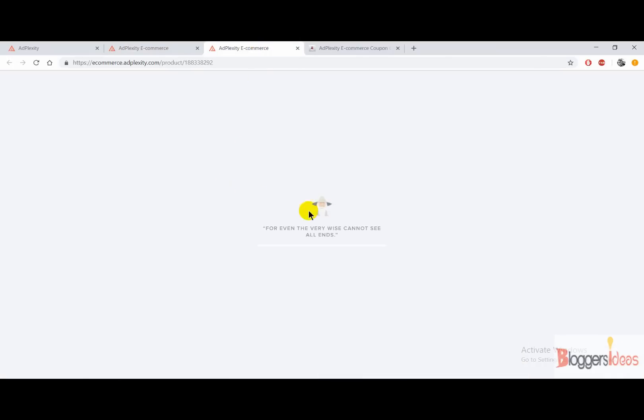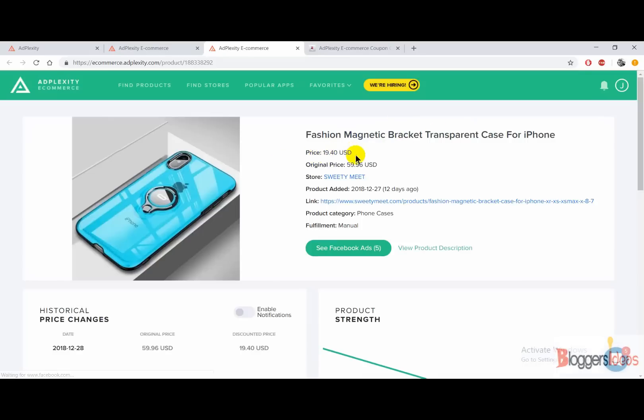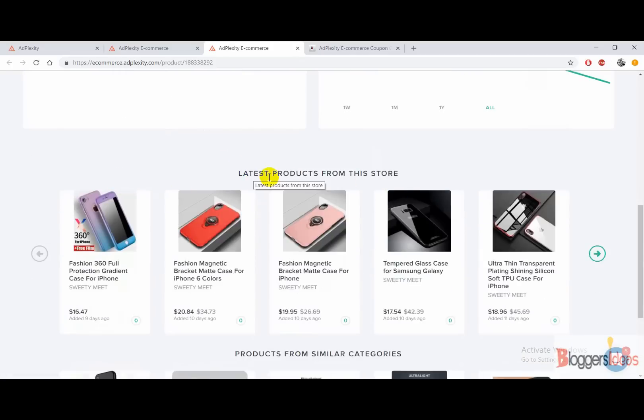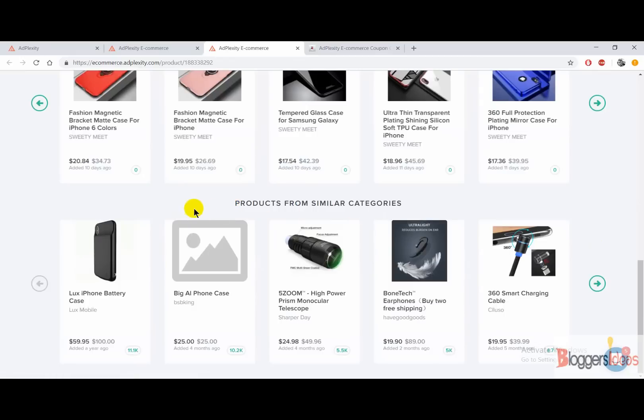When you click on a product, you get all the detailed insights about it — its title, pricing, original pricing, and the store which is selling this product. You also get the direct link to this product. Scrolling down, you can check out its product description, how it is selling over time, historical price changes date by date, the price drop rate, and the latest products from that store.